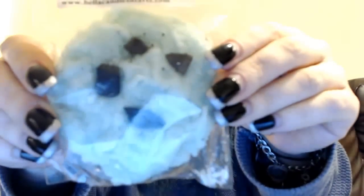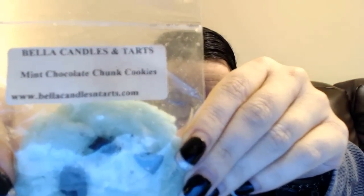This is a cookie shape — really cute with little chunks on it — this is Mint Chocolate Chunk Cookies. It smells just like a peppermint patty, really really nice. I don't get a cookie note at all, but it smells like a peppermint patty — the chocolate and the peppermint together. That's the only kind of mint I can really melt. I can do some lavender mints too, but I'm getting more used to some mint scents.